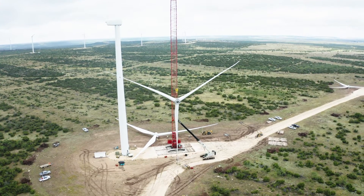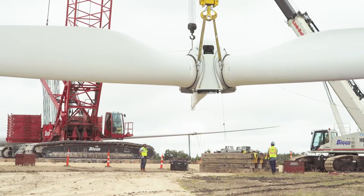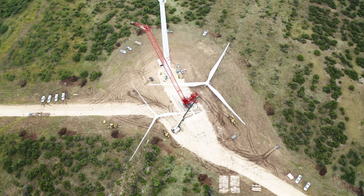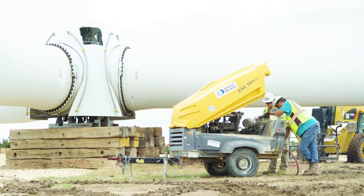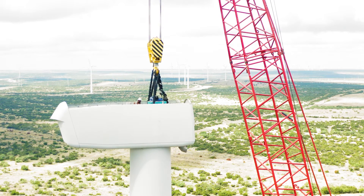We're converting from 199.5 megawatts original to 212.8 megawatts, and by increasing the blade size you're also increasing the capacity of the turbines.